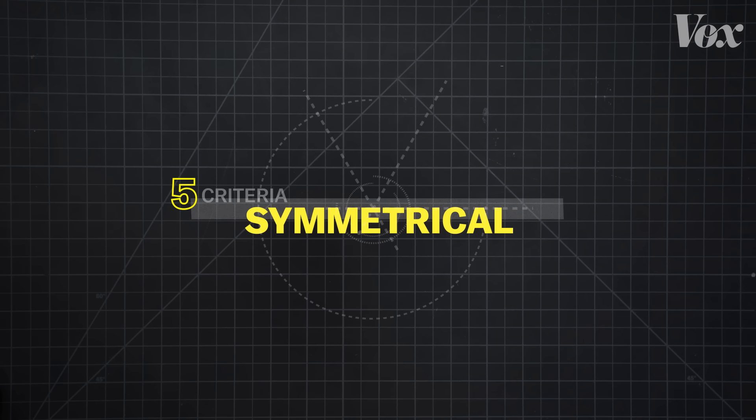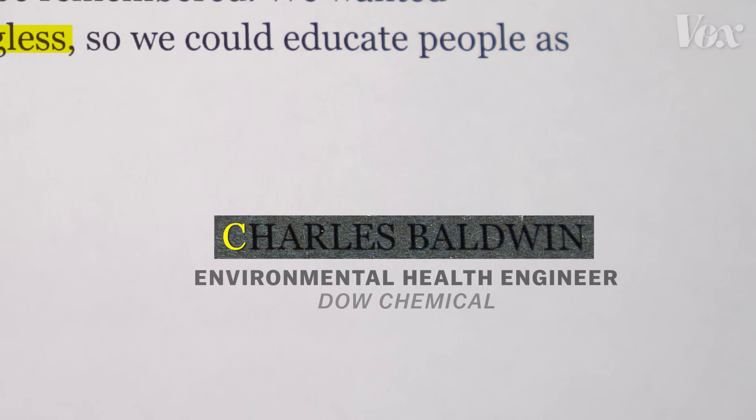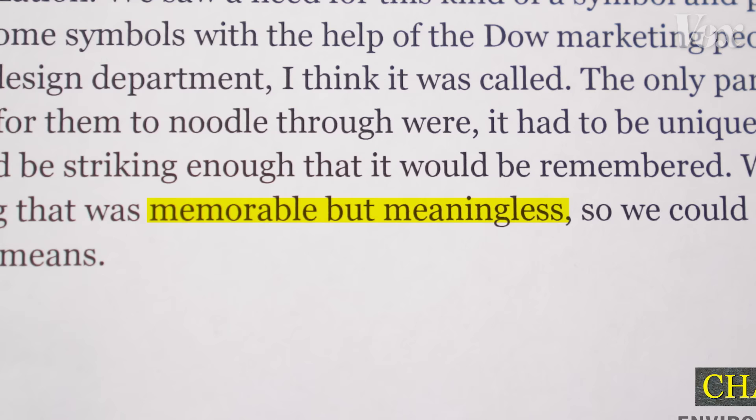So the Dow Chemical team designed an experiment. Charles Baldwin, an environmental health engineer behind the experiment, said that the team wanted something that was memorable but meaningless, so we could educate people as to what it means. They showed a set of 24 symbols to 300 people from 25 American cities.